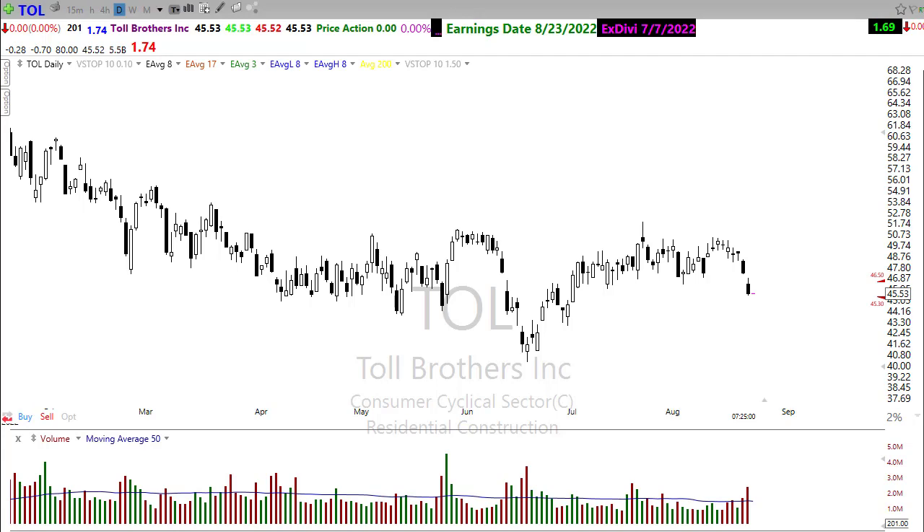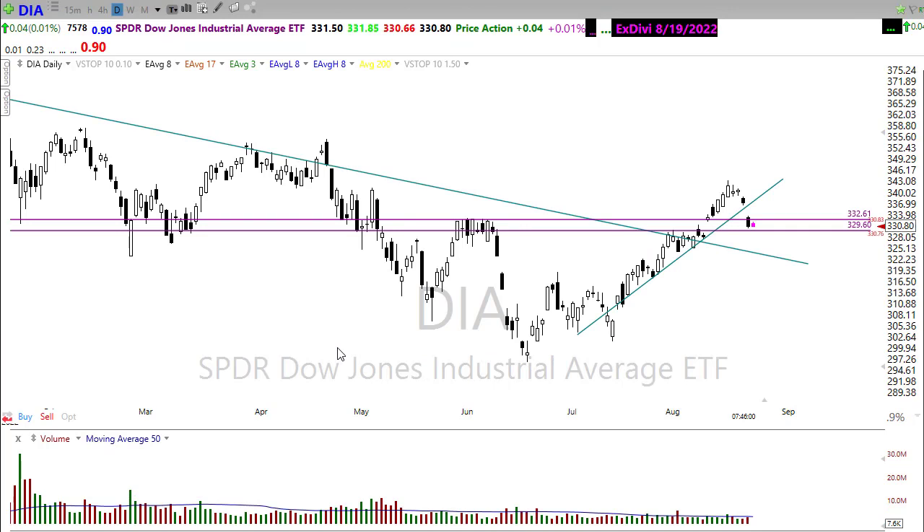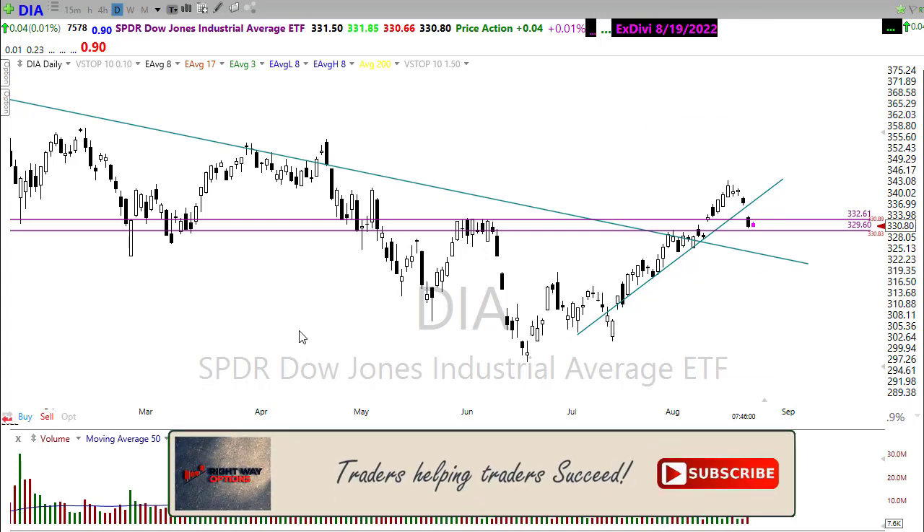Now let's take a look at some stocks that could be setting up for today. Remember, these are not recommendations to buy or sell any security — you should do your own due diligence. Never blindly follow someone's trade idea. Make sure you understand the risk of the trade, understand the why of the trade, and make sure it fits your own personal risk tolerance for trading.